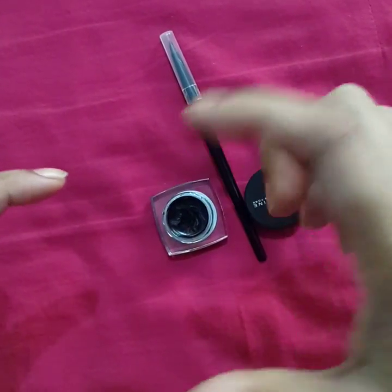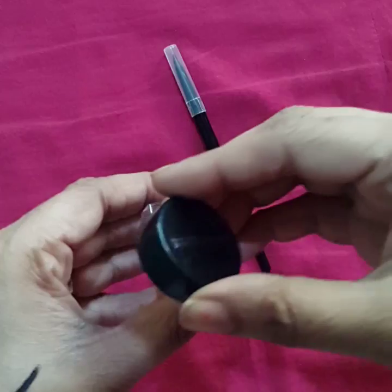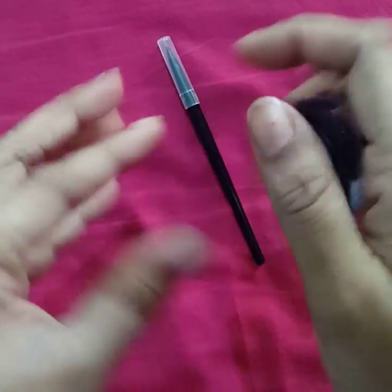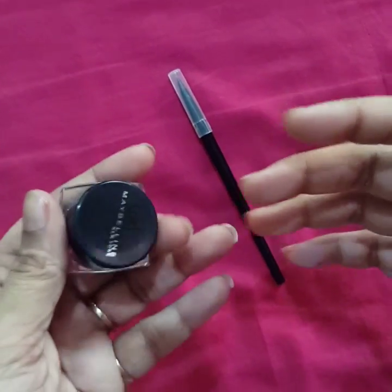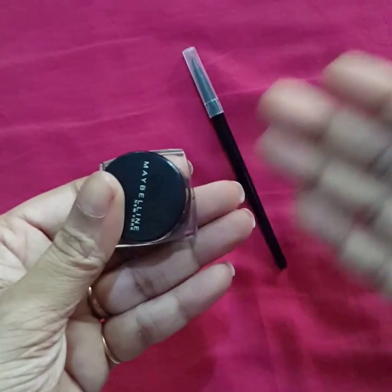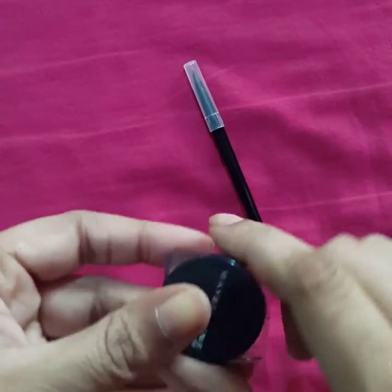I feel the claims are absolutely true. This eyeliner is really long-lasting. If you want to go for a look that you want to stay put for more than eight to nine hours, then this is absolutely the eyeliner you should go for.